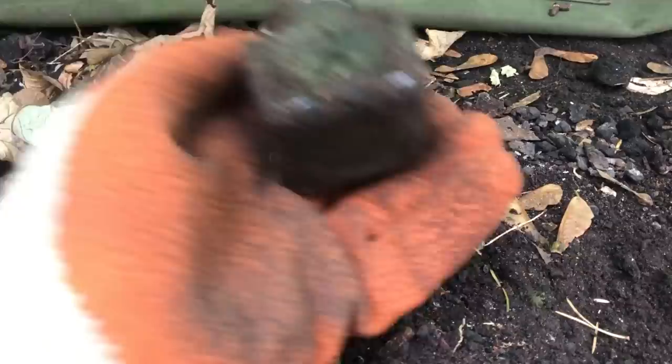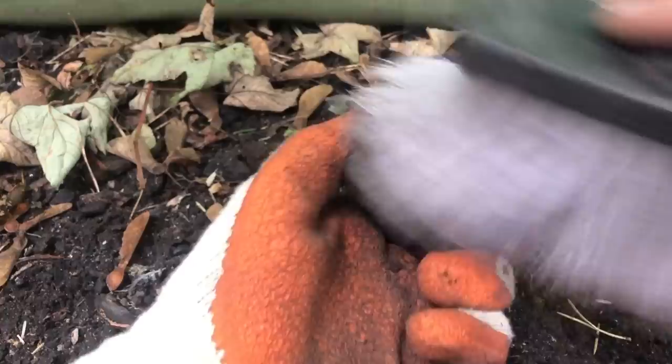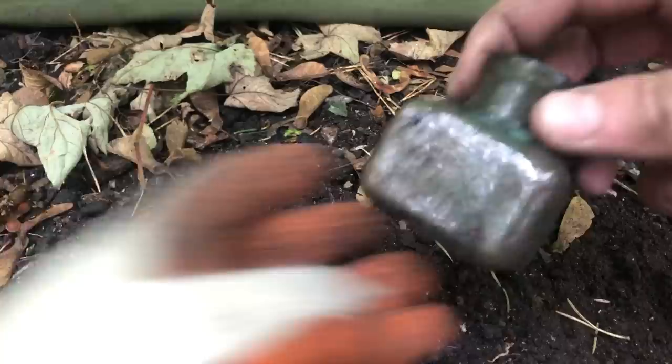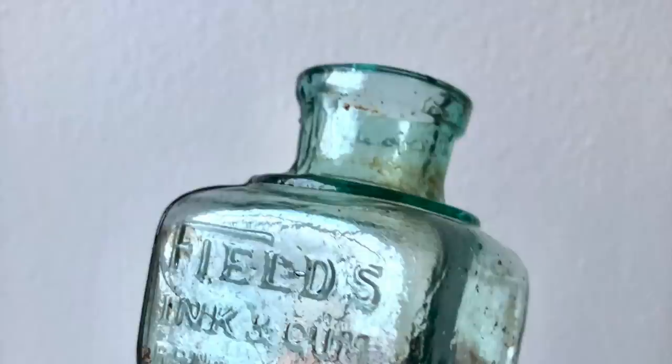First of all, a nice Fields ink and gum — aqua glass, drippy lippy, nice age to it. This is an older part of the tip so there's not as much fresh here, but when you find it, it's always a happy event. This is a lovely little bottle — it's got a slightly longer neck than they usually do. And they're normally damaged at the top, which this one isn't. That's a nice wee bottle, a good start and encouraging.